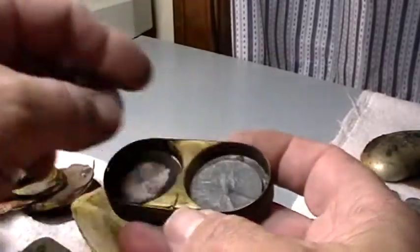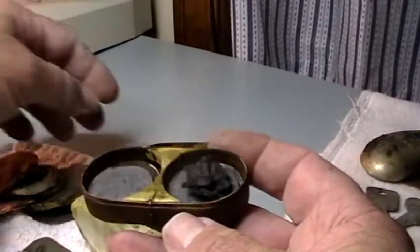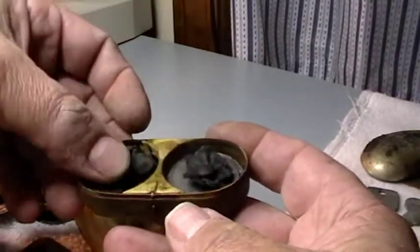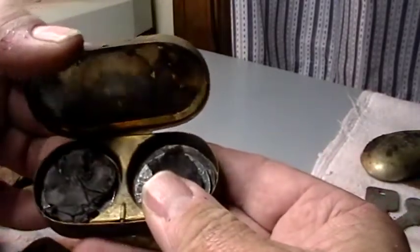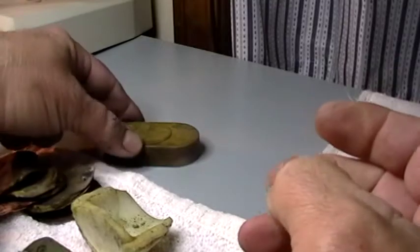I think we'll leave them right back in there where they belong — they've been there that long. Put this back in here. As you can see it's still wet, I'll let it dry out. Put this back on here. Probably one of the coolest finds I've ever had. That's too cool. Alright, thanks for watching.